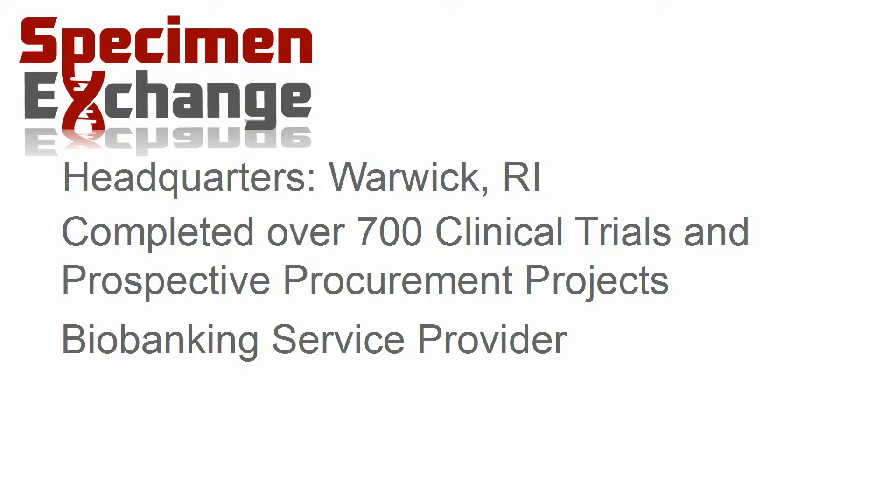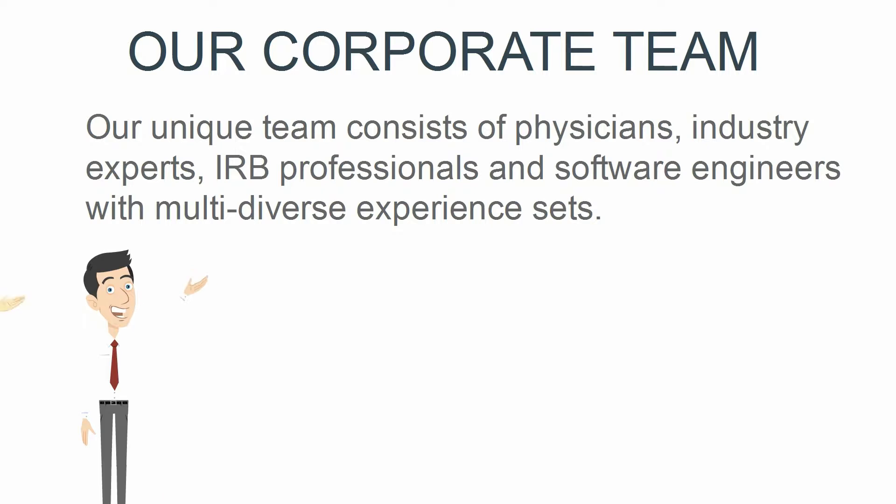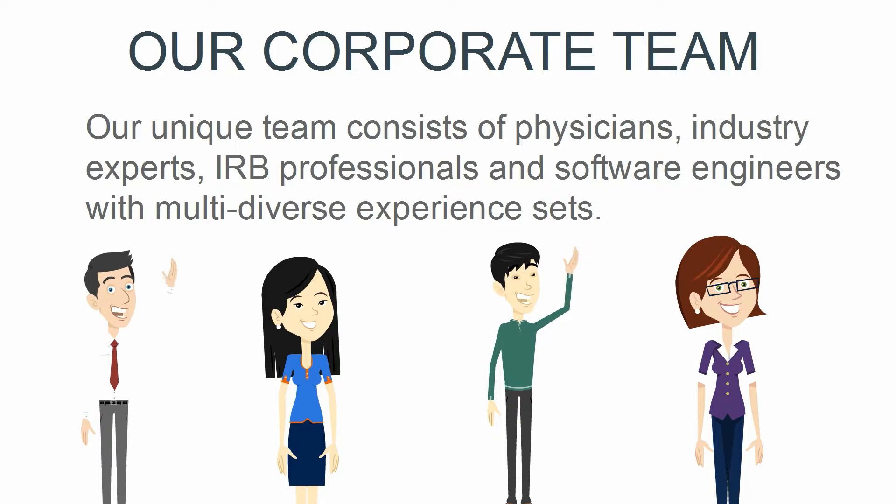We also serve as a biorepository service provider and offer complete regulatory and scientific compliance oversight. We are experts, and our team is comprised of physicians, IRB, industry, and software professionals working together to assure a successful business model.